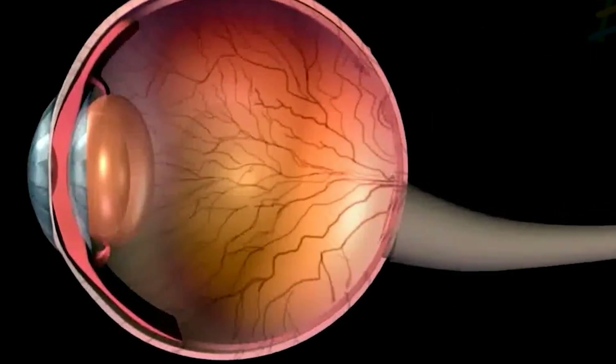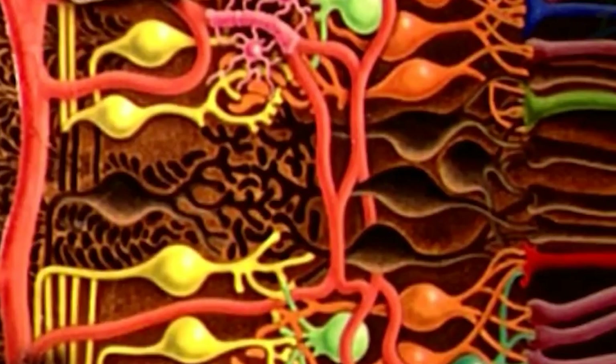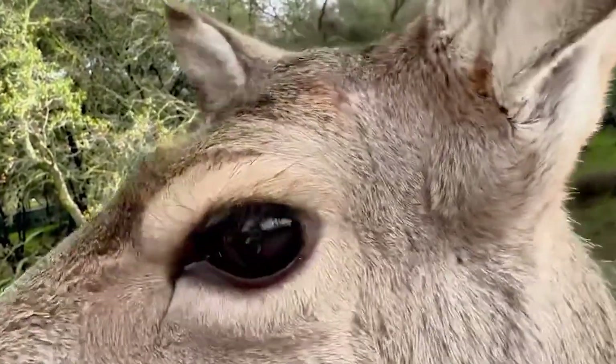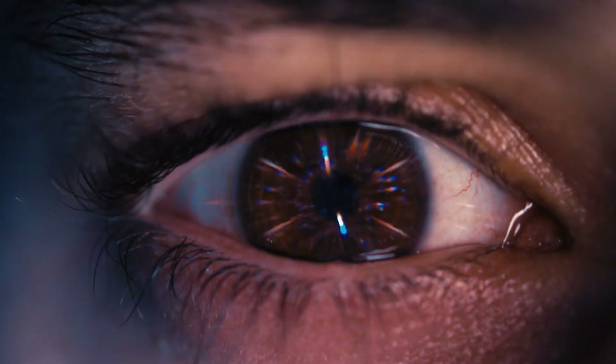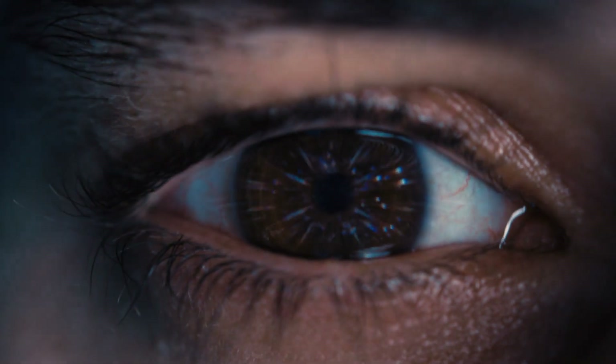We can only infer from biological and behavioral data. For example, deer use ultraviolet light to detect moss and lichen. Mosquitoes sense infrared light to find areas of their bodies rich in blood. Vision is, after all, a survival tool. It helps them find food, avoid predators, or recognize other species.